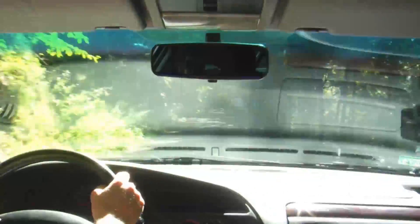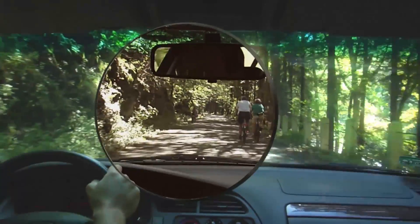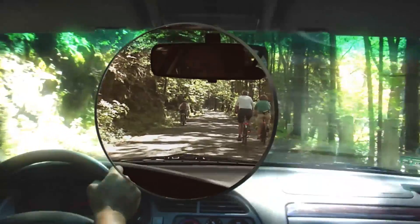The only way to block blinding glare is to use polarized lenses with a horizontal absorption axis. These lenses absorb the horizontally polarized portion of light and hence eliminate the glare and allow only information carrying light to pass through.